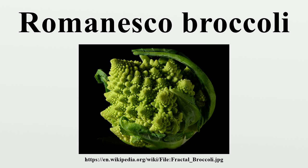Each bud is composed of a series of smaller buds, all arranged in yet another logarithmic spiral. This self-similar pattern continues at several smaller levels. The pattern is only an approximate fractal since the pattern eventually terminates when the feature size becomes sufficiently small. The number of spirals on the head of Romanesco broccoli is a Fibonacci number.